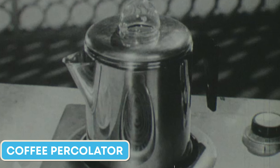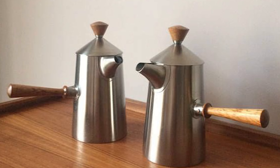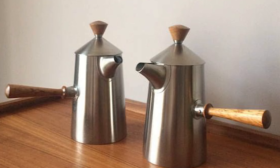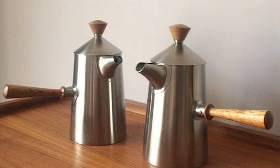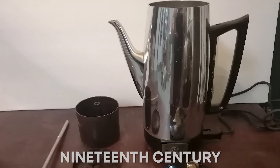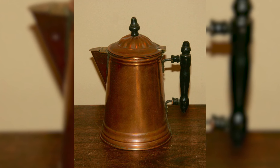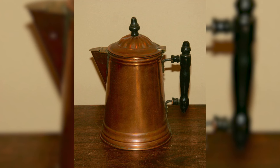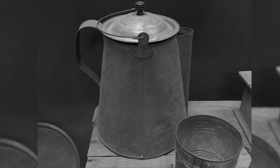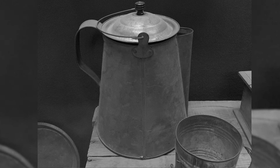In the 1950s, every home had a coffee pot. These coffee pots were a crucial part of the daily ritual, and the manner in which coffee was prepared and served was distinctive to that decade. Coffee percolators originally appeared in the late 19th century, and the gadget soon gained popularity owing to its ease of use and capacity to produce a robust cup of coffee. The percolator, invented in the early 1800s, is a crucial part of coffee brewing.